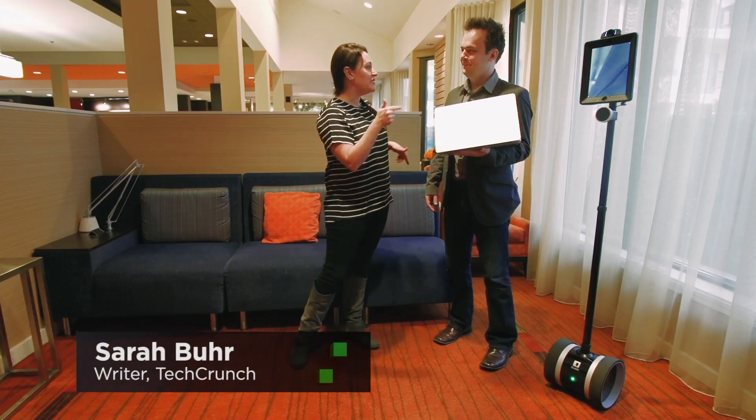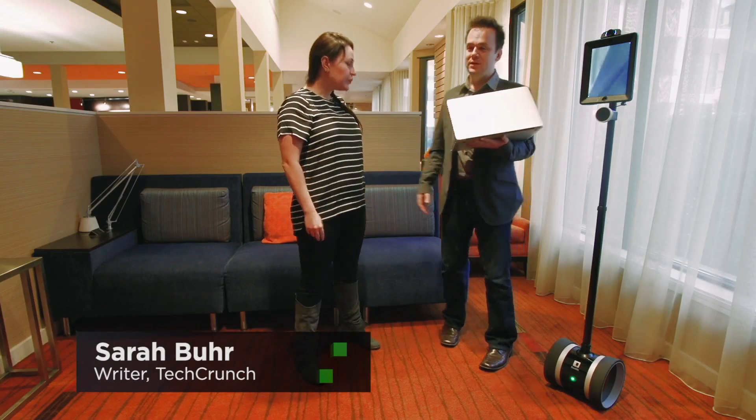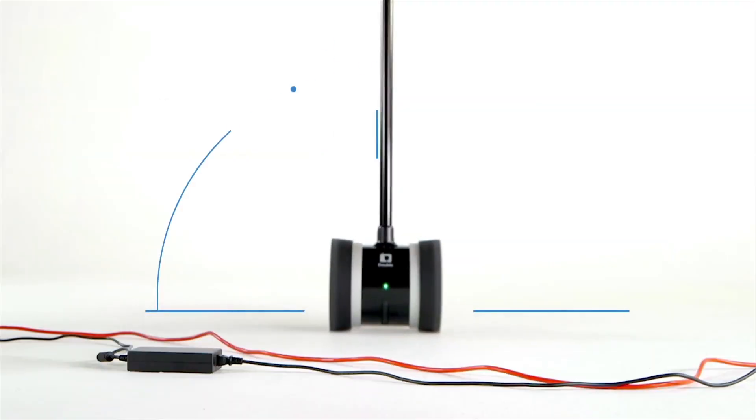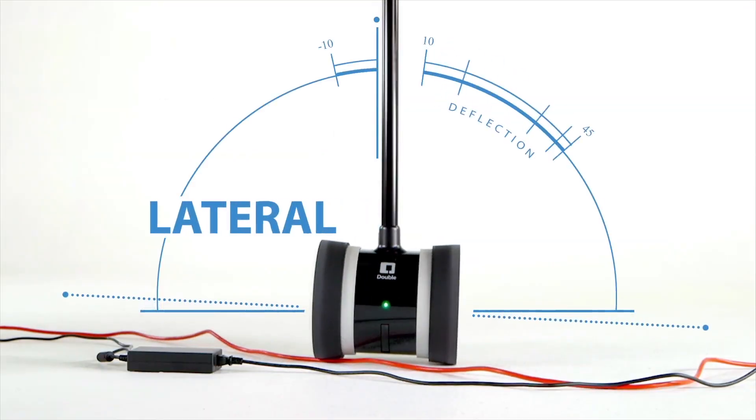This is Double 2 — our biggest product launch in three years. There are three main new features. The first one is lateral stability control, which is basically like shocks in a car. It allows you to go over stuff in your office like a cord or anything that's on the floor.